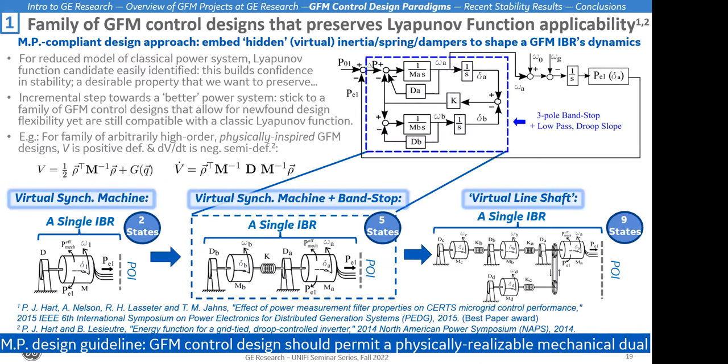The first example is a family of grid forming control designs that preserves energy-inspired Lyapunov function applicability. I mentioned that existing dynamics of the classic power system have this desirable property by which they admit a system-wide Lyapunov function candidate, which under certain circumstances can be useful in assessing the stability of the system and implementing security-constrained economic dispatch. How do we make use of the increased degrees of freedom and increased speed of response of grid forming inverters, while preserving that particular property? I suggest we embrace this model-preserving compliant design approach — embedding hidden virtual inertia spring dampers inside the grid forming IBR's dynamics.